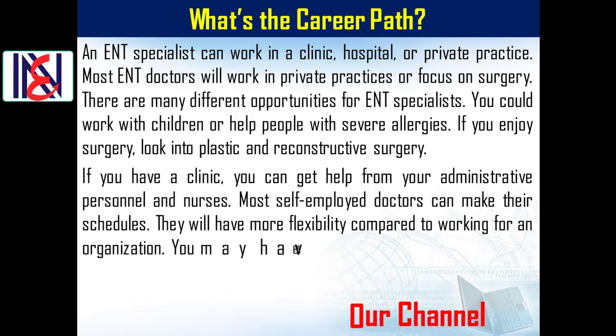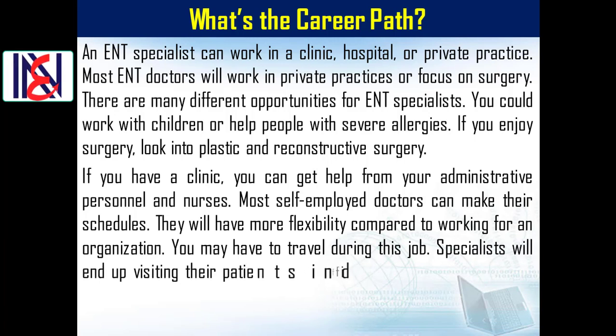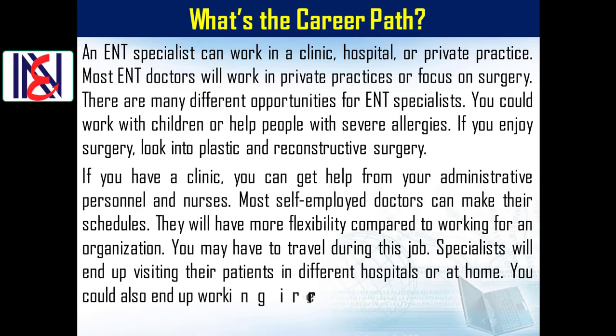If you have a clinic, you can get help from administrative personnel and nurses. Most self-employed doctors can make their own schedules and have more flexibility compared to working for an organization. You may also have to travel, visiting patients in different hospitals or at home, and could end up working regular and long hours.